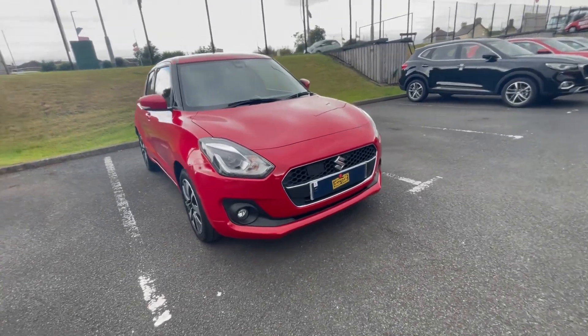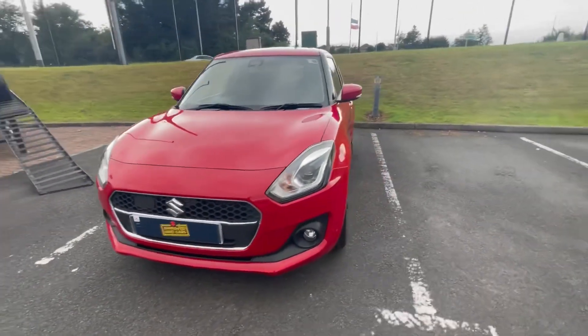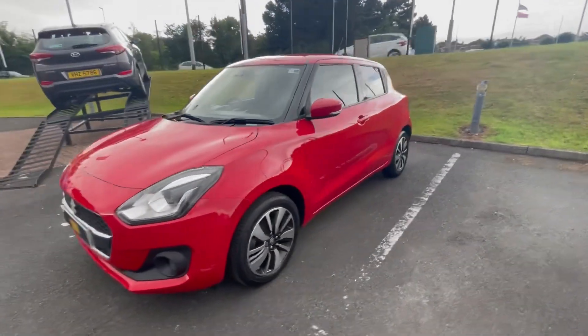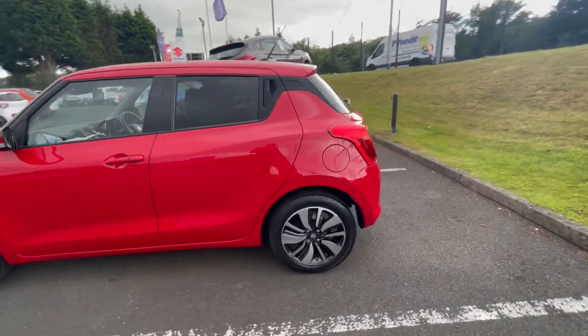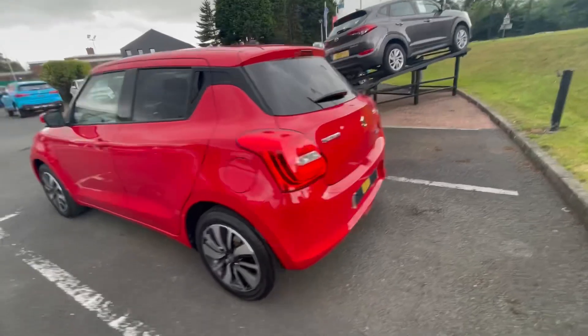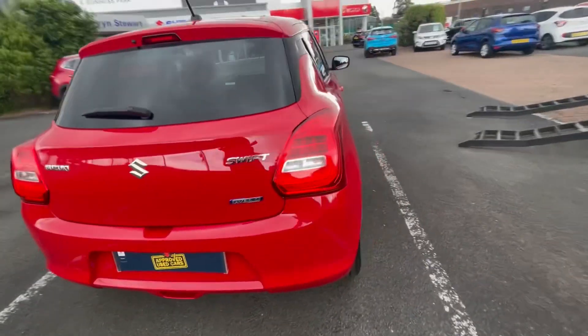Just into our used car stock is this 2019 Suzuki Swift SZ5 in fervent red. It's a 1L petrol engine with a manual transmission and the car has just under 15,000 miles on it. The car will also come with many features including adaptive cruise control, automatic start stop system and a rear parking camera, plus many more.